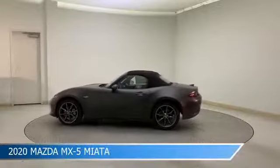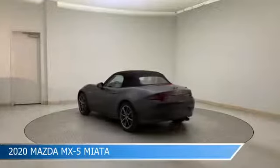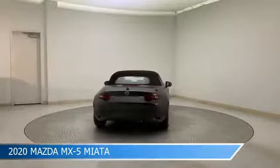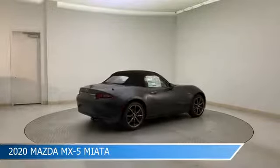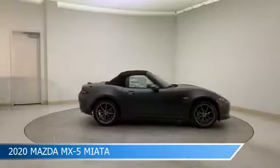Take a look at this 2020 Mazda MX-5 Miata. Equipped with a 6-speed automatic transmission in machine gray metallic, this car comes with some great features including alloy wheels, Bluetooth, Android Auto, anti-lock brakes and more. Come in and check it out today.